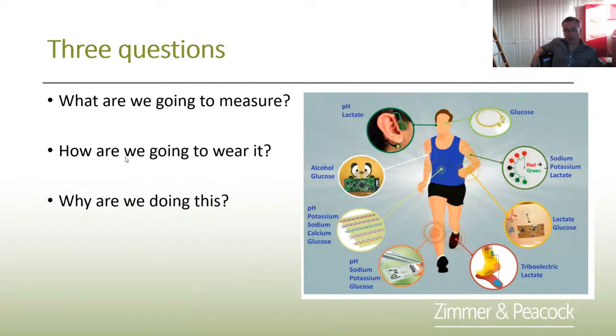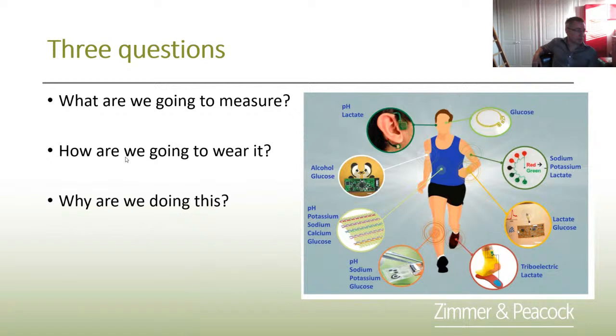There are three questions when thinking about biosensors and wearable biosensors: What are you going to measure? How are you going to wear it? And really the most important — why are we doing this? In sweat we can measure ions like sodium, potassium, and chloride; pH; and molecules like lactate. Whether there's a clinical use for measuring glucose in sweat, I'm not so sure, but ions and small molecules are quite doable.